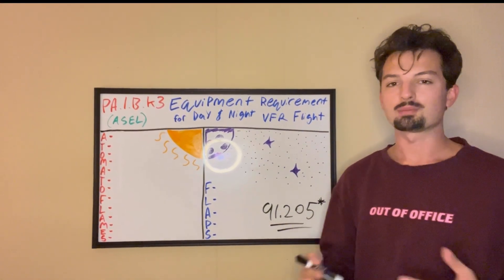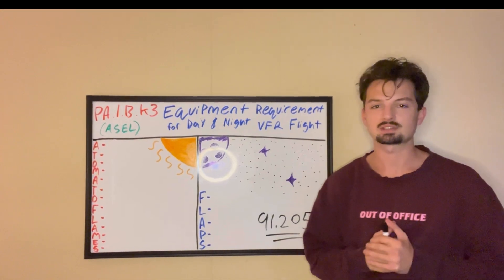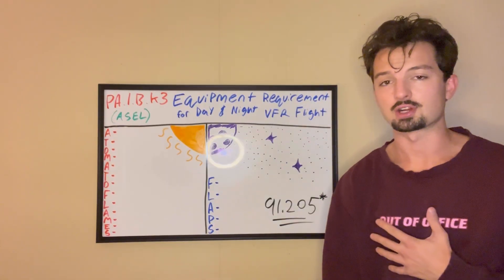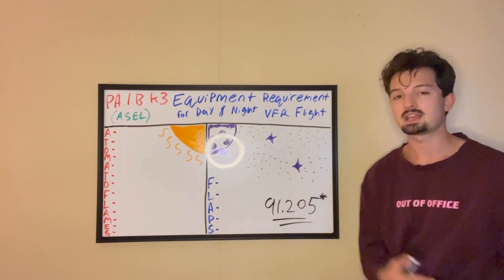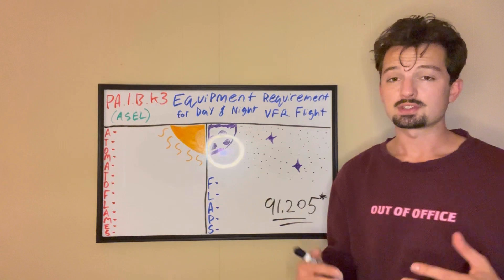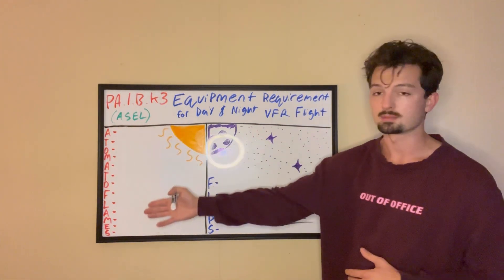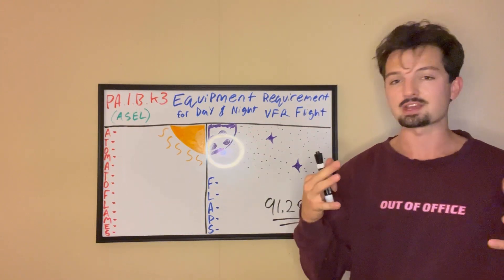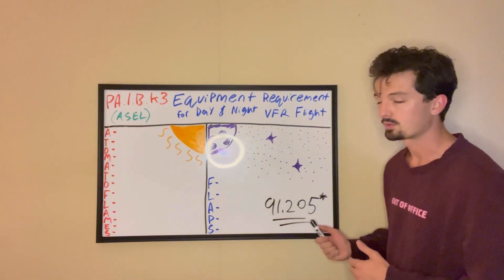What's going on YouTube? Welcome back to Simplify It where we're breaking down the ACS piece by piece every single day. I'm Garrett, I'm a flight instructor, and today we're breaking down the equipment requirements for day and night VFR. The regulation for today's lesson is 91-205.